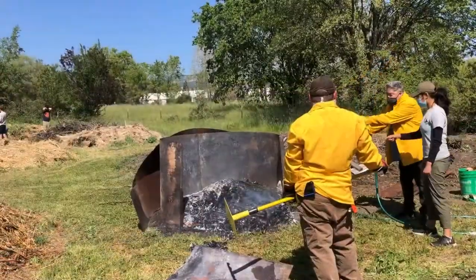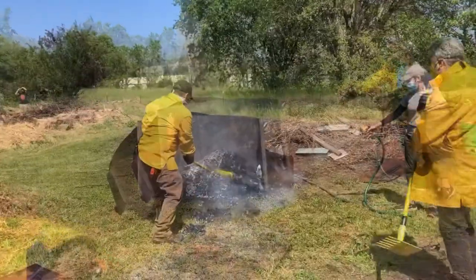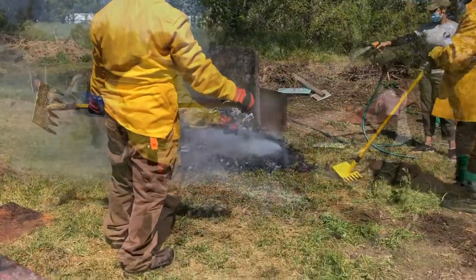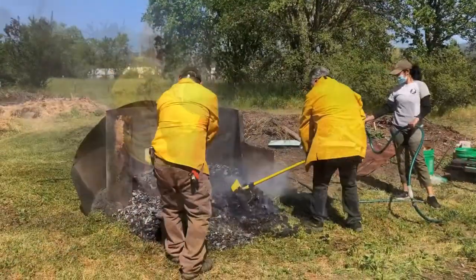So we're going to be pulling it out and I want you to keep spraying it. Because at this point, we don't need it to cook anymore. We want it to be done.